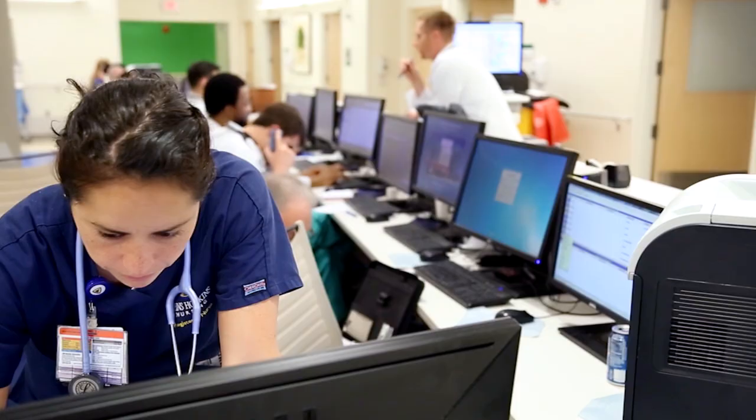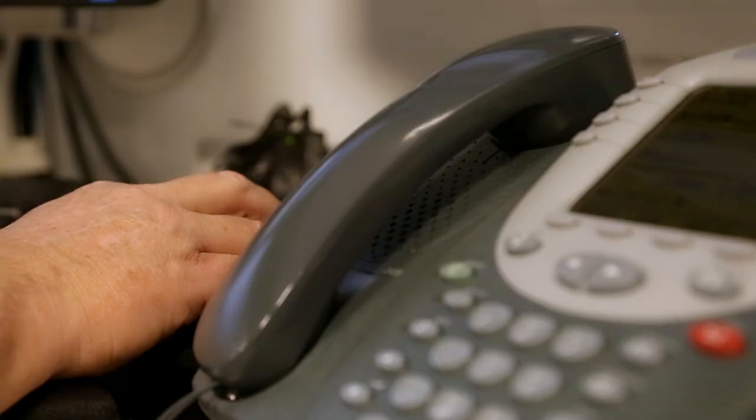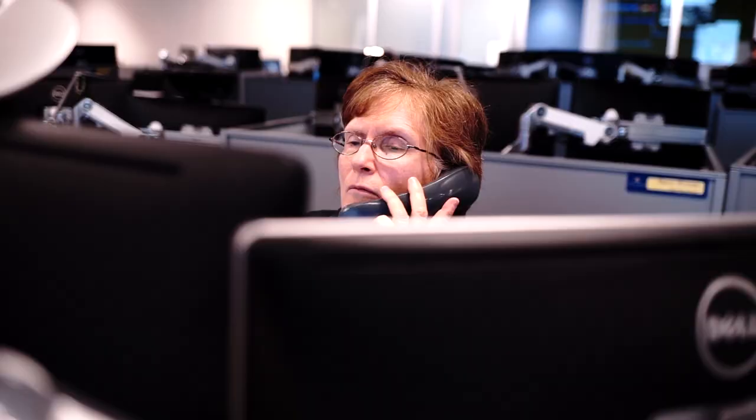We knew we needed to do something — something to improve efficiency, coordinate care, and really maximize the use of our precious beds. In my mind, the Command Center was a terrific collaboration between the Johns Hopkins Hospital and GE to really improve our processes. For the Command Center to be able to communicate with all those people and have all those minds focused on Rodney Matthews is critical.